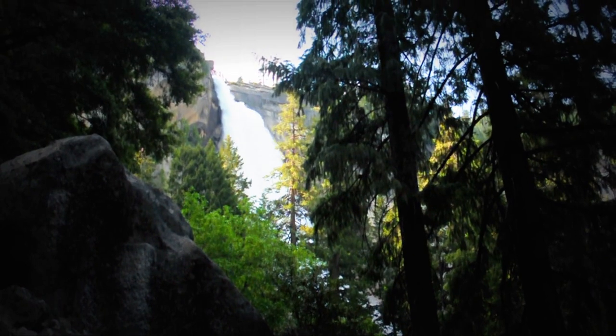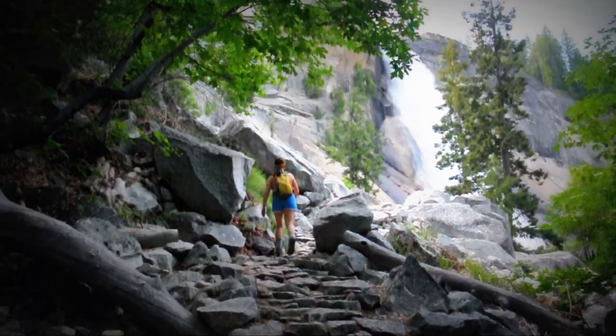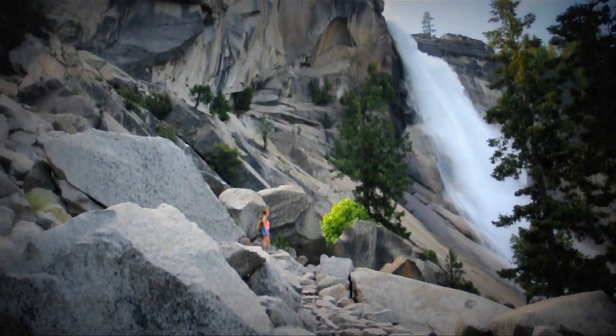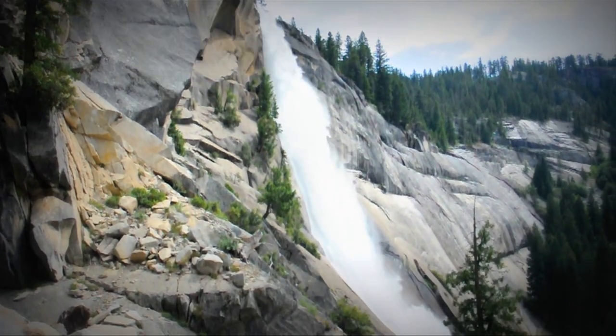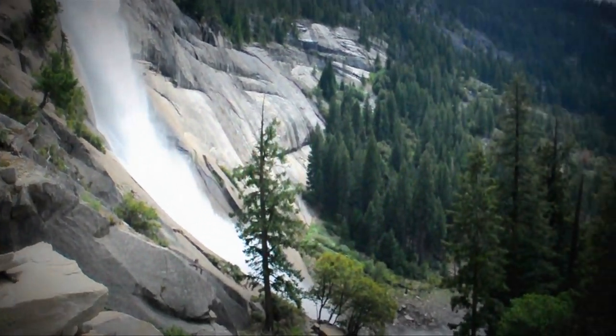As you follow your ears, the fall soon begins to peek through the pines as it descends from 594 feet above. As the fall plummets, you begin your ascent up the many steps leading up to the intersection of the Mist and John Muir Trail. The more the fall comes into view, the more its name is apparent — after all, Nevada, en español, means snowing, and the cascading foam does a great job mimicking a fast-falling flurry of flakes.